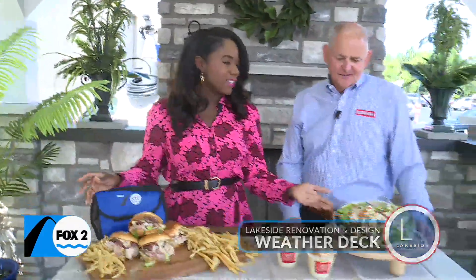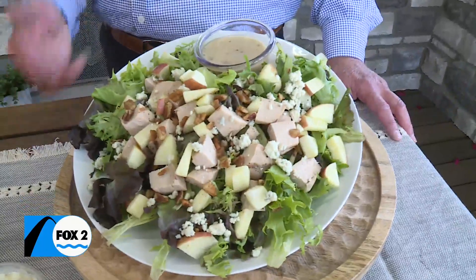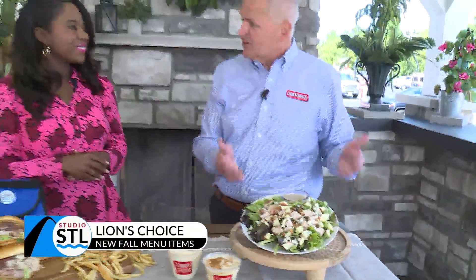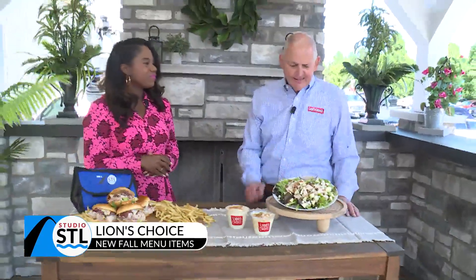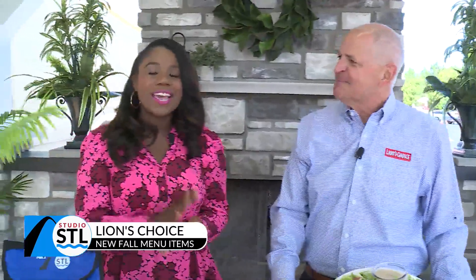Y'all have a new fall salad that you've added to the menu as well. We try to focus on seasonal products. We have a baseline butcher block salad, but this one is our Harvest Apple Pecan Chicken Salad. It's only 330 calories plus the dressing. It comes with our bistro dressing or any of the other dressings we have. As you can see, it's got cubed chicken along with blue cheese, fresh red apples and pecans on top of our lettuce mix. That's my kind of salad — only 330 calories, so if you're watching your weight, this is a good one.